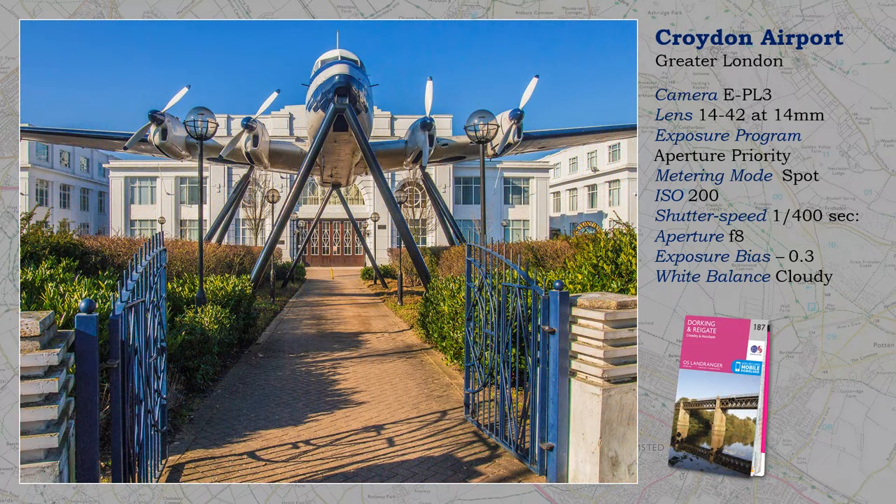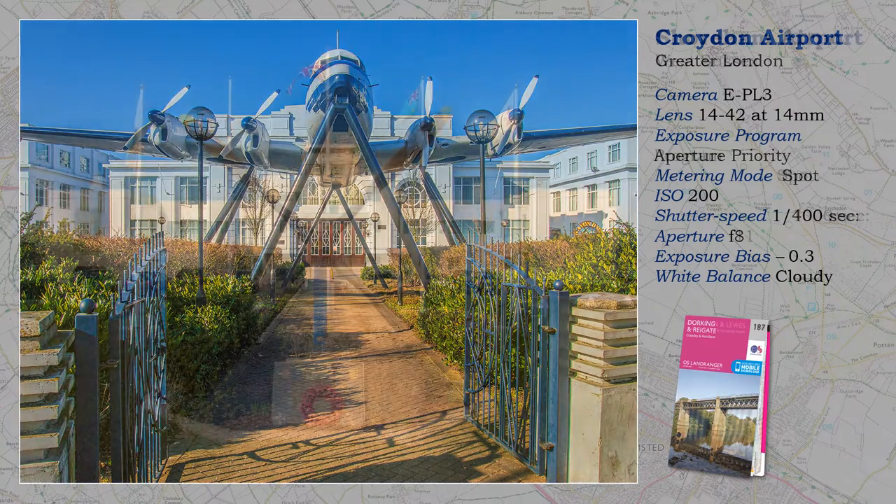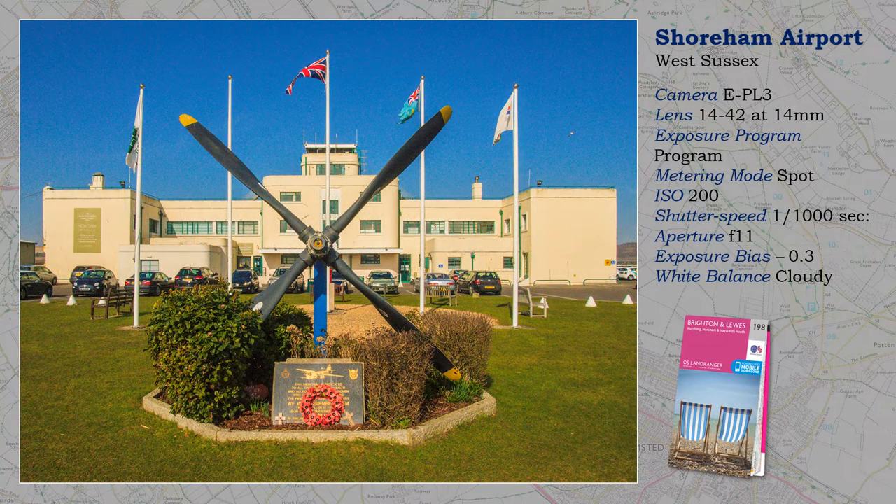Croydon Airport was an airport for London long before Heathrow was created, and it played an important part during the Battle of Britain. Now largely built over with housing, the building remains, and photographically its entrance today is quite striking. A similar building exists at Shoreham Airport, still operational today as Brighton's Airport, but mostly for light aircraft.